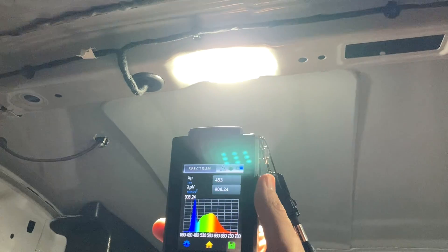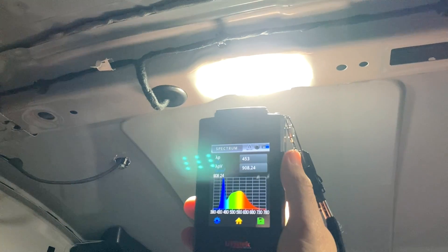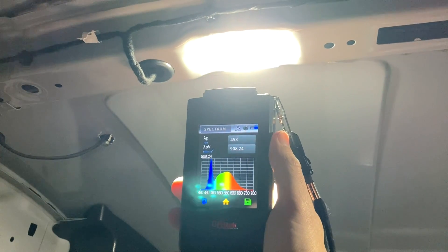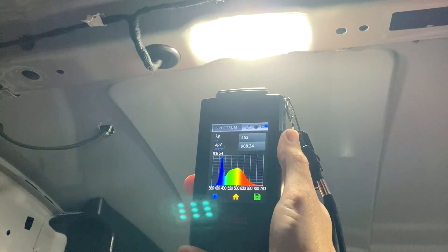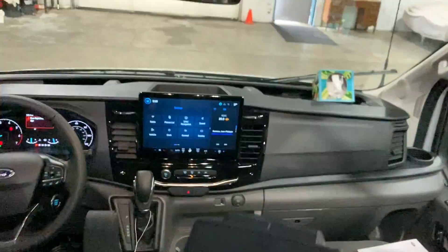Don't sleep on the light — that's a really important aspect of EMF and health. LED lights are generally really bad for your circadian rhythm and overall health. You can see a high spike in blue here on the overhead LEDs.